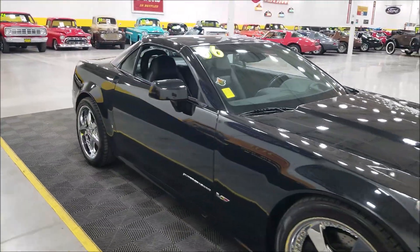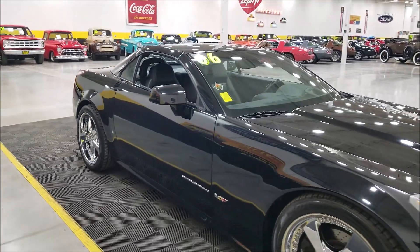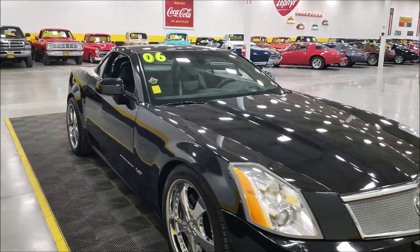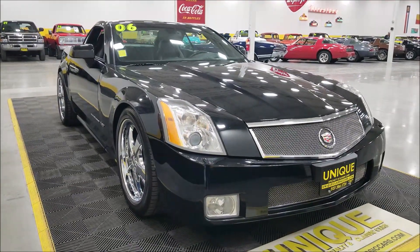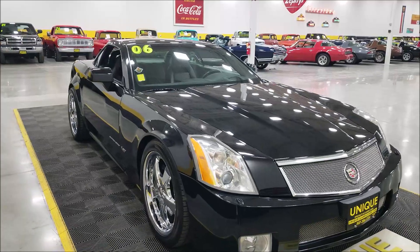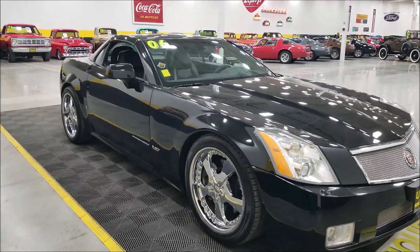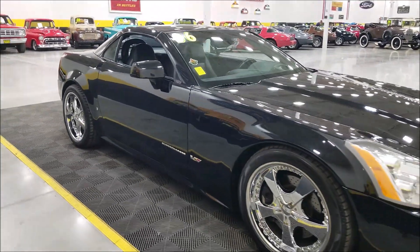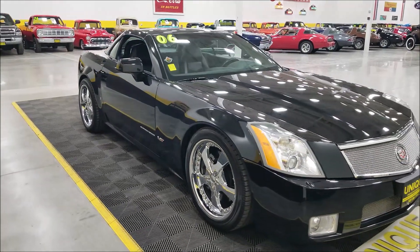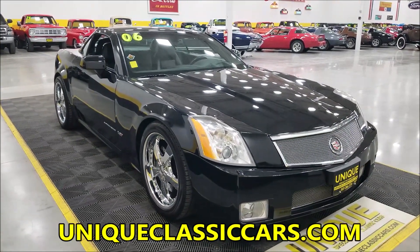It's a retractable hardtop car — very interesting design. We're going to run that down at the end of this video, showing how it goes into the trunk area. Of course, all the amenities you'd find in a loaded Cadillac. This one's riding on aftermarket chrome wheels — very nice, classy touch. These were built in Bowling Green at the Corvette plant.